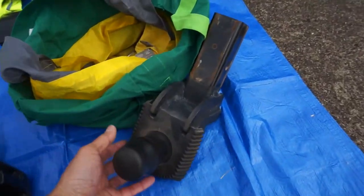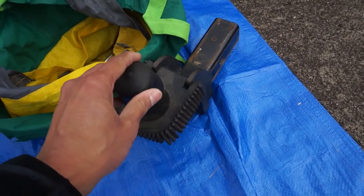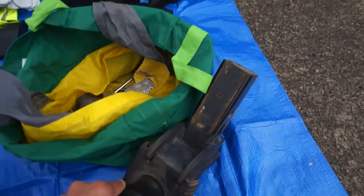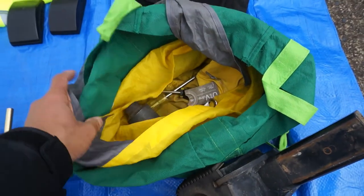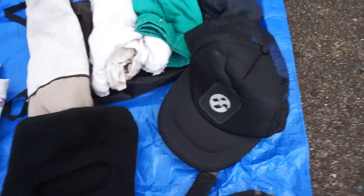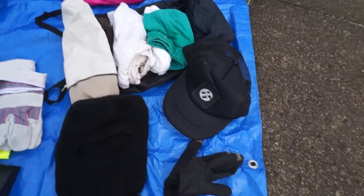We've got our tow ball attachment — that's removable, so I don't have it in the car all the time. I can store it in the boot area when it's not installed on the car. Tools for the tow bar, so I don't have to go looking for spanners. Gloves and a balaclava in case it's really cold and you're stuck somewhere. And a backpack with some emergency clothes and a hat.